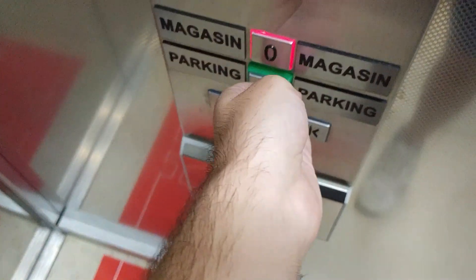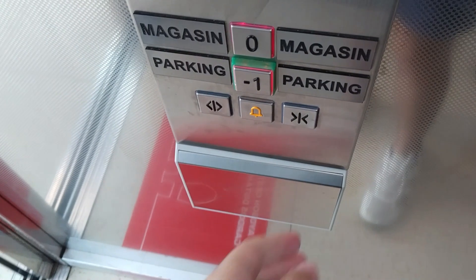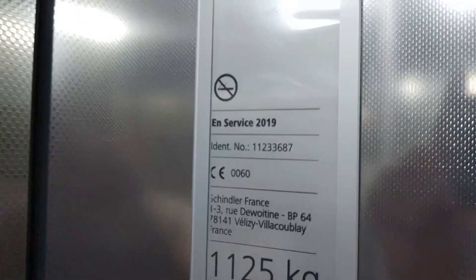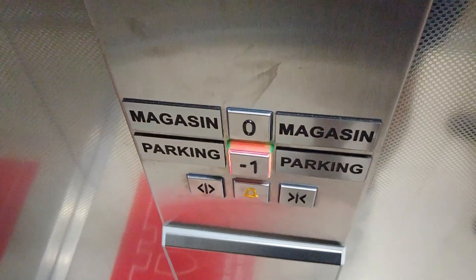Here we are at G. Going back down to basement. You can see the floors go by. Here we are at minus 1.